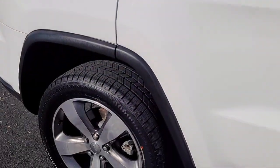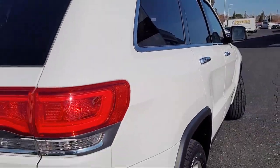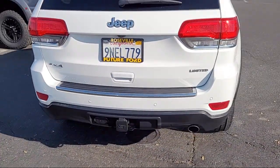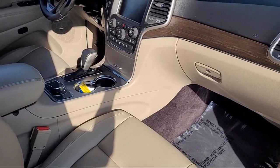It comes equipped with tow hooks, exterior entry lights, approach lamps, leather-trimmed upholstery, telescopic and tilt steering wheel, braking assist, dual front air conditioning zones, and USB auxiliary audio input.